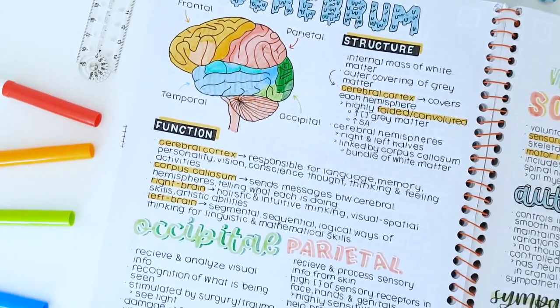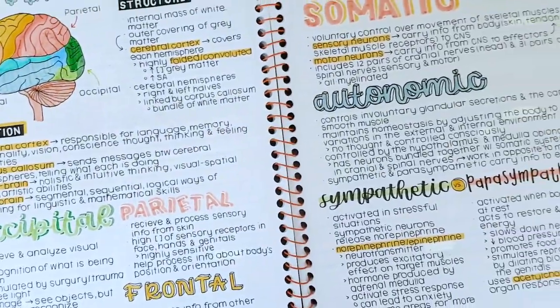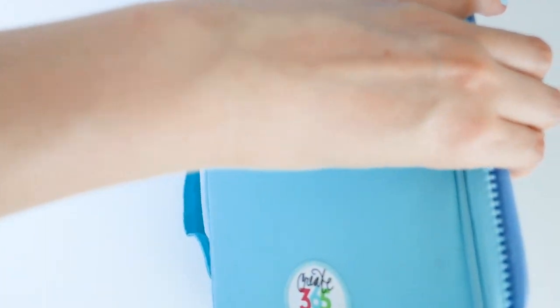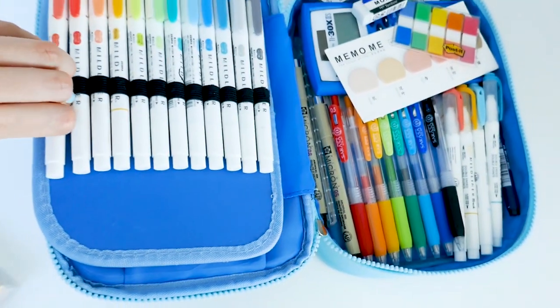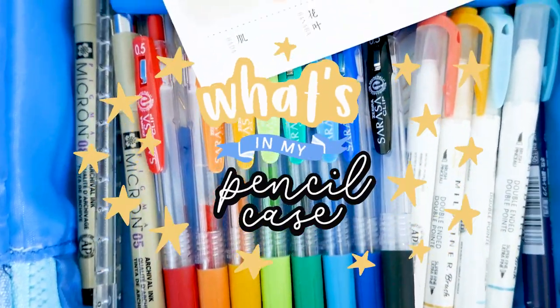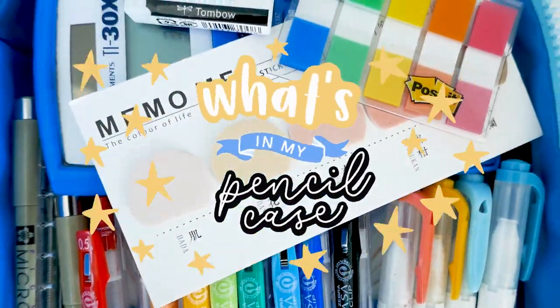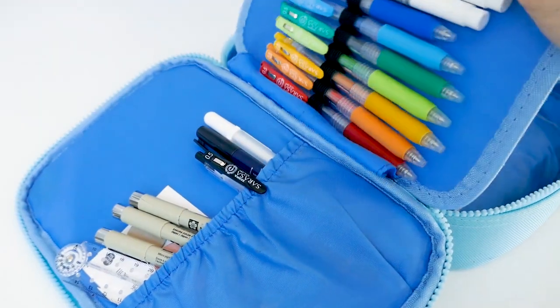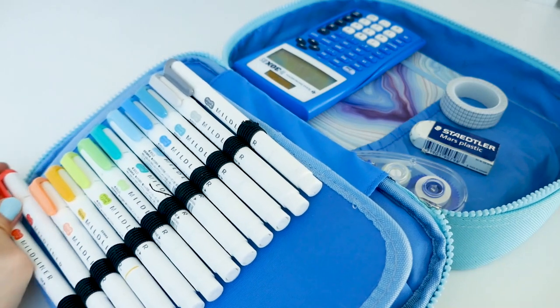Hey guys, welcome back! I'm super excited to show you this week's video about what's in my super large extra pencil case. In case you're wondering, I generally use this large pencil case when I go to libraries or when I stay after school — generally when I need all my essential supplies at once.